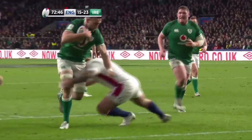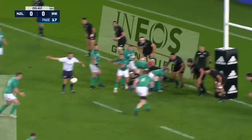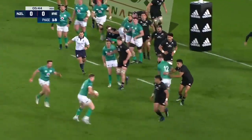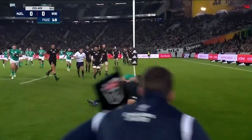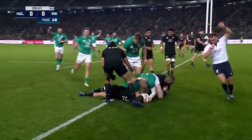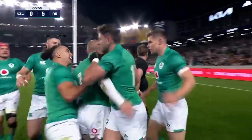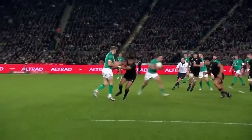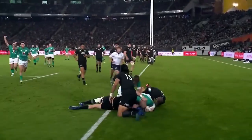They've been run off their legs, England — so stoic for so long. Sexton, Ringrose — the infield pass. Now they go wide to the back-to-back Keenan, and he's over! Oh my word — how good was that? You don't see many better than that — not when they score the first try of a series like that and make a statement like that.